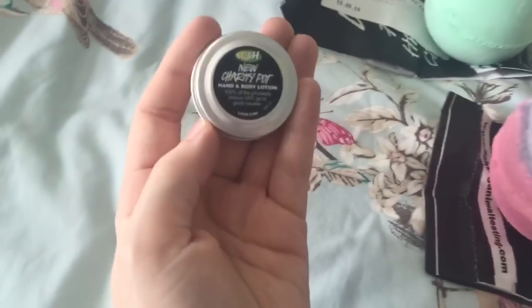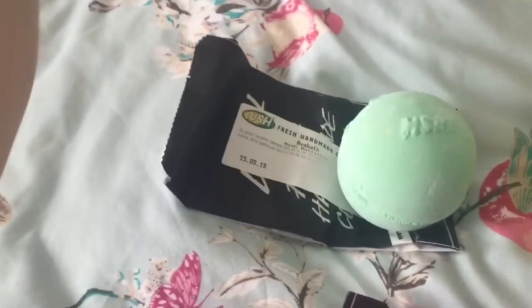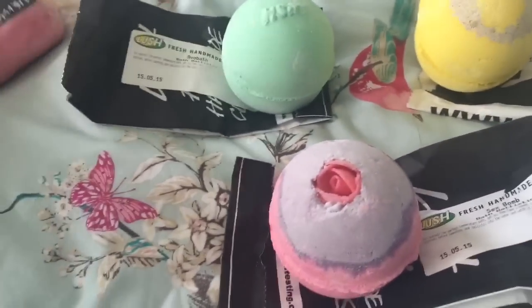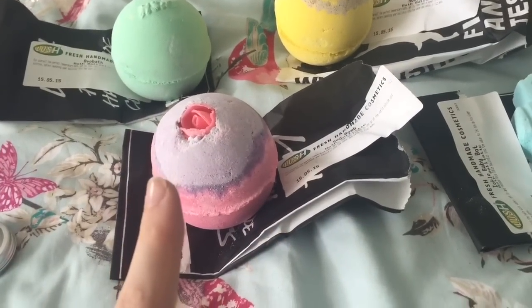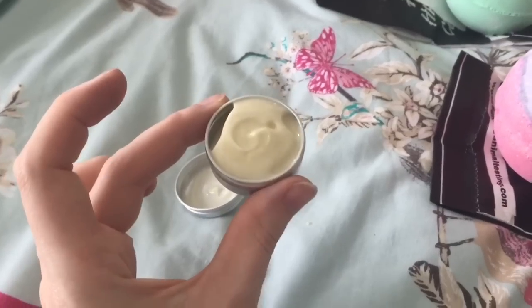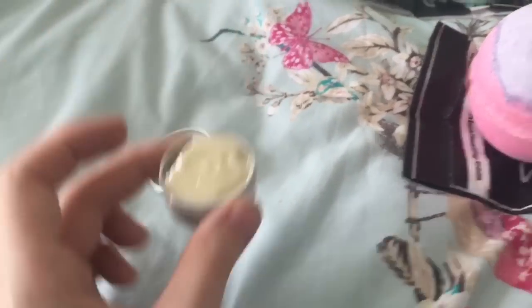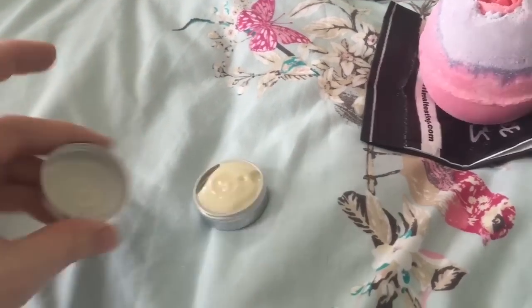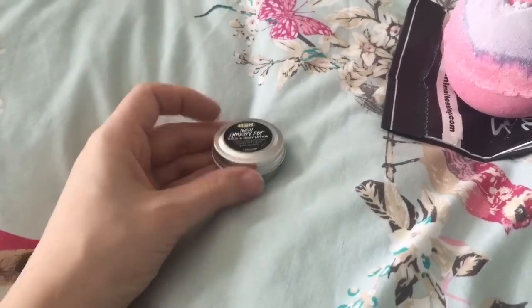We also got this little new charity pot hand and body lotion. You pay a pound and you get to try it. I've never tried anything but the bath bombs from Lush, so I got this little pot - it's a little hand and body lotion and it smells so good. I'm really looking forward to trying that. I just thought it was such a good idea because if I really like it, I can buy the bigger ones.